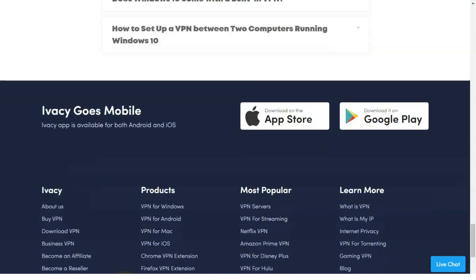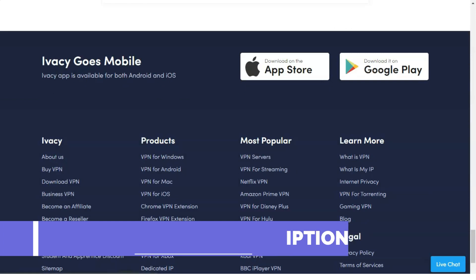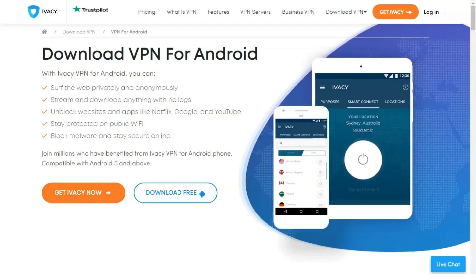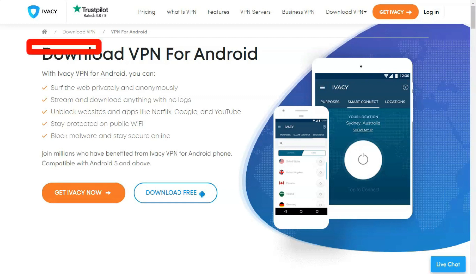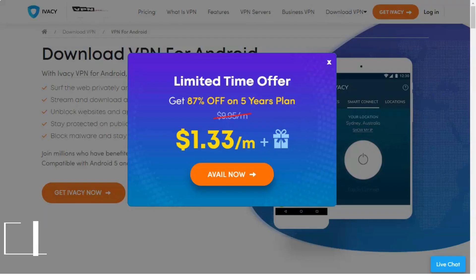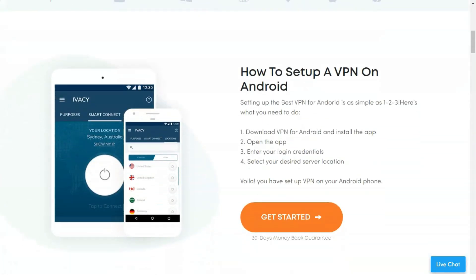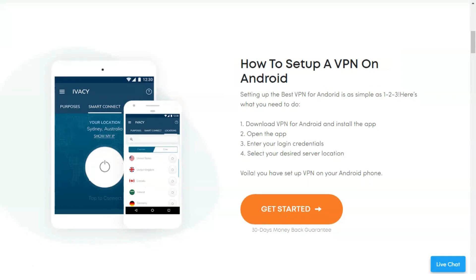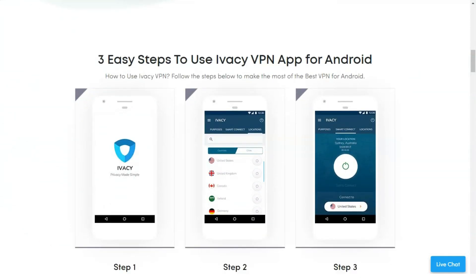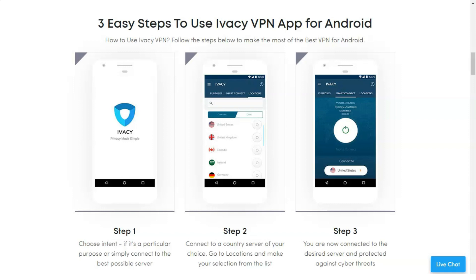IVC recently changed their prices and are now incredibly affordable. A one-year plan costs $3.50 per month, while the one-month plan is $9.95 per month and is ideal for short-term VPN use. The one-year plan will save you 66%. If you plan on using the VPN for longer, you can purchase a 2-year subscription and get 1 year of use for free. If you want to save even more, their 5-year subscription will only cost you $1 per month, saving 91.6%. But before choosing a long-term subscription, you should familiarize yourself with the service first. Their 3-day trial only costs $2.50 and contains everything you need.